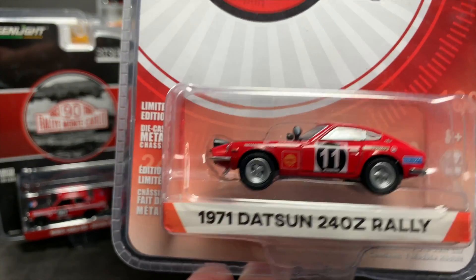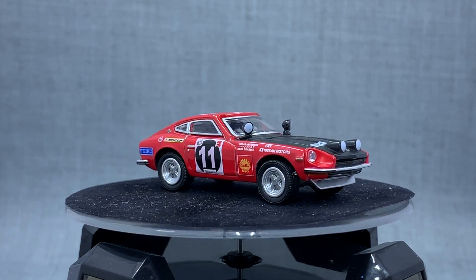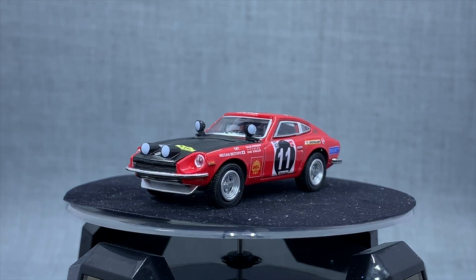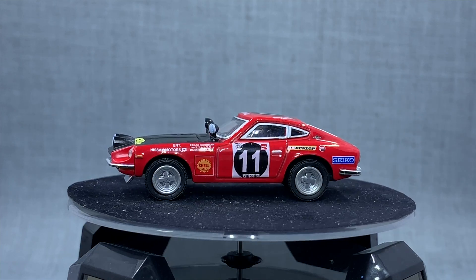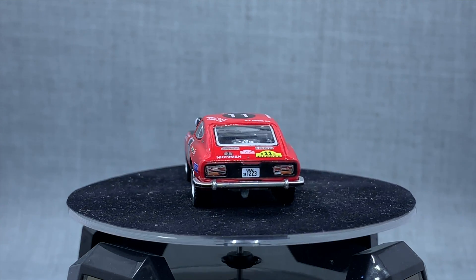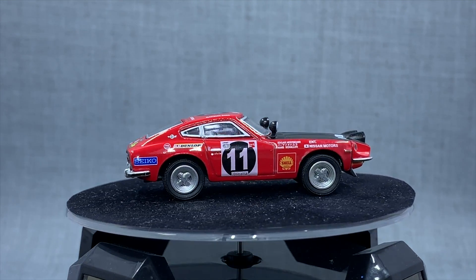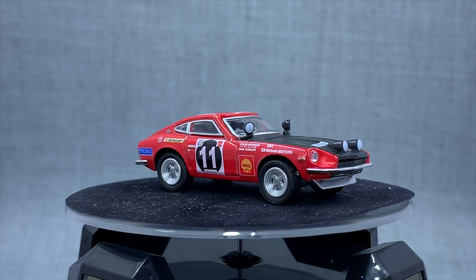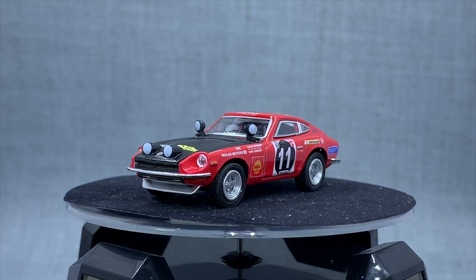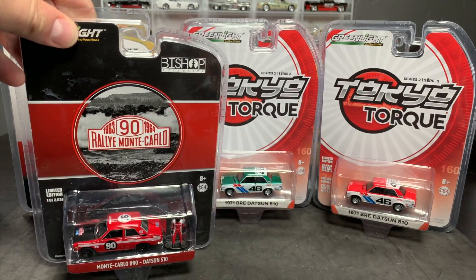Here's the Datsun Rally. I don't like the other 240Zs that they've done, but I do like this one in the Rally deco, which I think is a stock deco as well. So I think this one is very, very cool as well. Hooray to Greenlight for doing what I consider fantastic JDM models. They've obviously done the R34 — I actually have one of those, I'll show it in a second. But these are really, really cool.